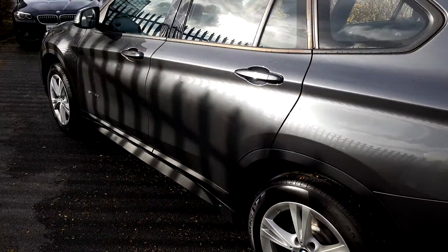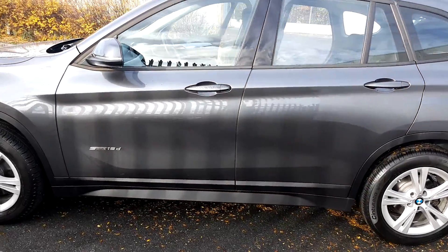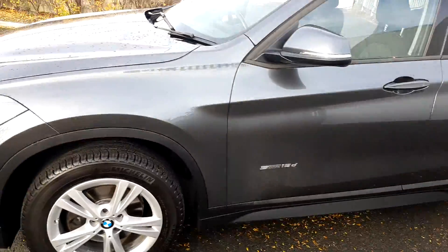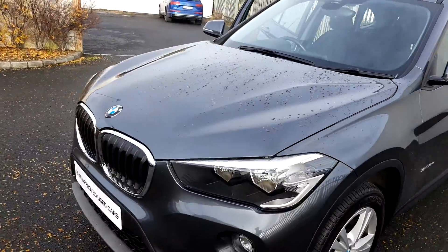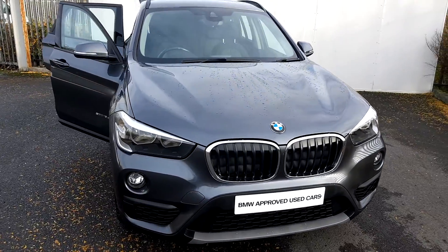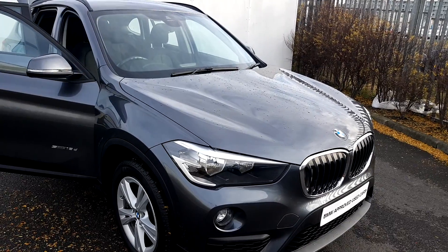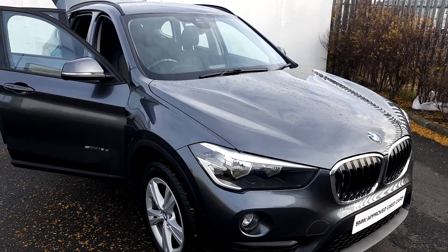This BMW is part of the BMW approved used car range and comes with a full 2-year warranty. If you would like any further information on this car, please contact the sales team on 018647777. Otherwise, visit our website at www.joeduffy.ie. Thank you for watching.